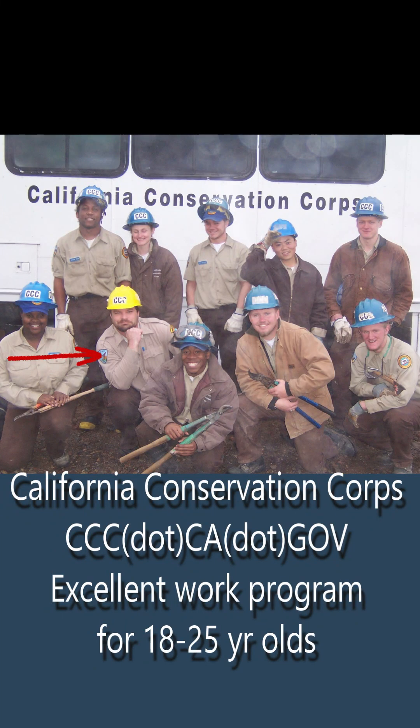Back when I used to supervise California Conservation Corps crews — crews of 18 to 25-year-olds doing natural resource work like trail building and firefighting — we came out to this forest and one of my Corps members told me that I looked so old that I probably remembered this whole entire forest when it was just a single plant.